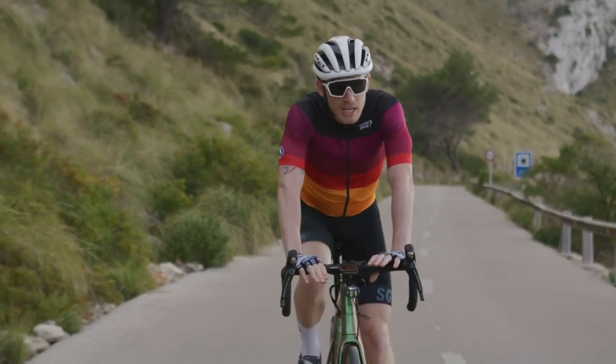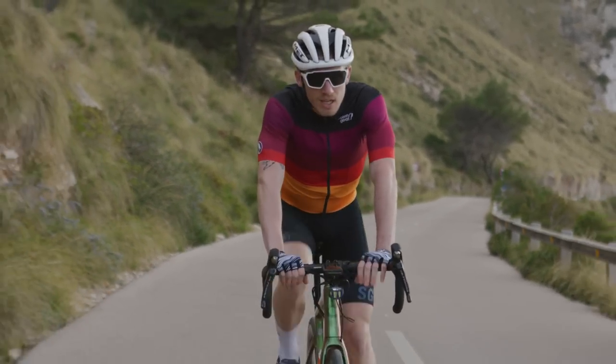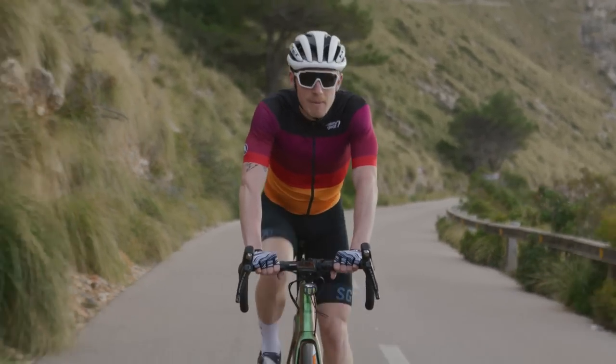Now those are the two most famous climbs out of the way. Shall we go check out a couple that are slightly lesser known, quieter, but just as nice? Let's go check them out.